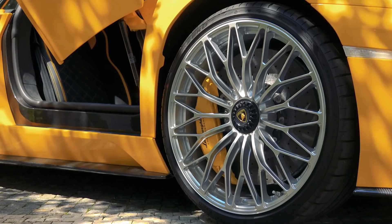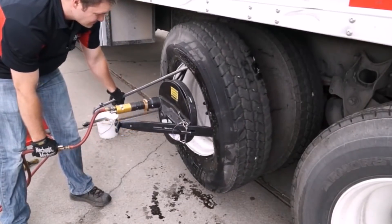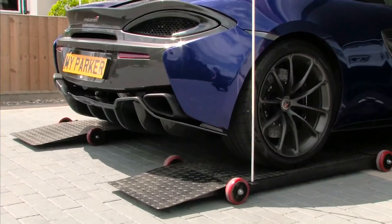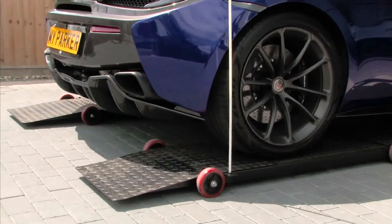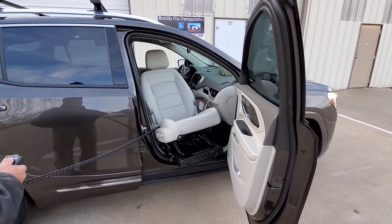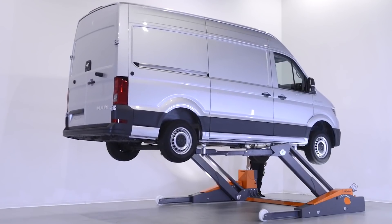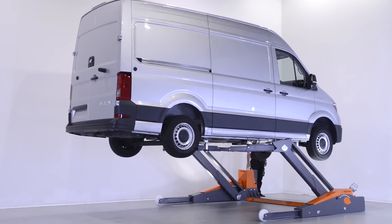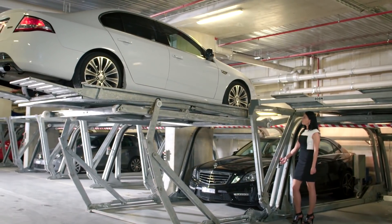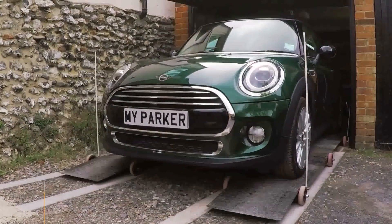Modern cars aim to surprise in terms of technologies, technical design, and accessories. Engineers regularly offer original devices designed to make life easier for the driver, and enthusiasts release extremely unusual gadgets that solve specific problems. We've collected the top seven amazing inventions for cars that can take car maintenance to a completely different level. This is the Innovative Tech's channel and we're getting started.